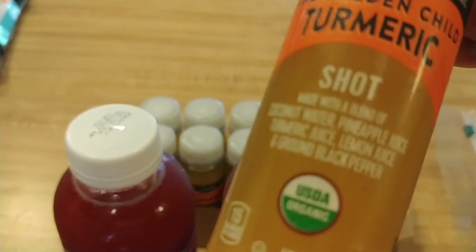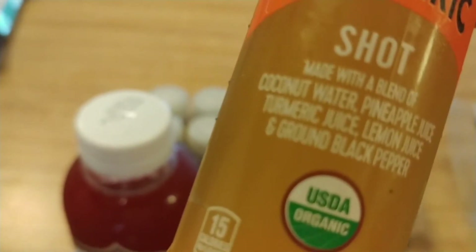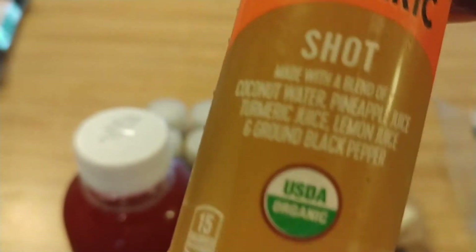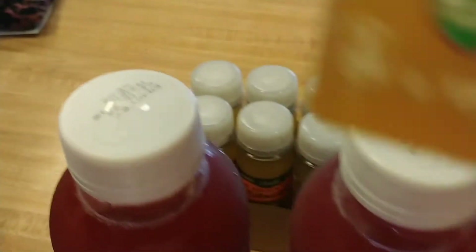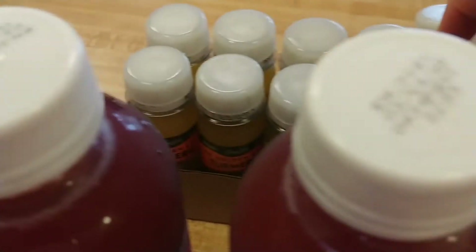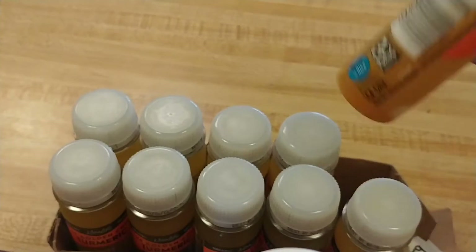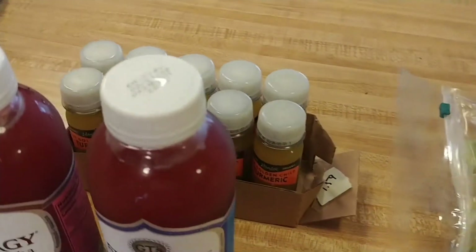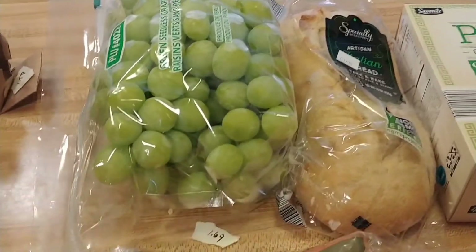If you visit my Fit and Fabulous exercise channel, I've shown these before — these turmeric shots. They've got coconut water, pineapple juice, turmeric juice, lemon juice, and ground black pepper, and they're organic. I thought they were $1.89 but they're actually $1.59 each. You cannot beat that price. Turmeric is very good for inflammation in the body.